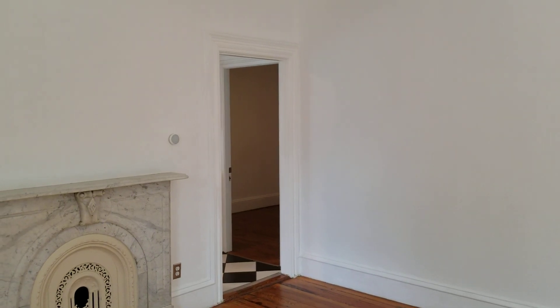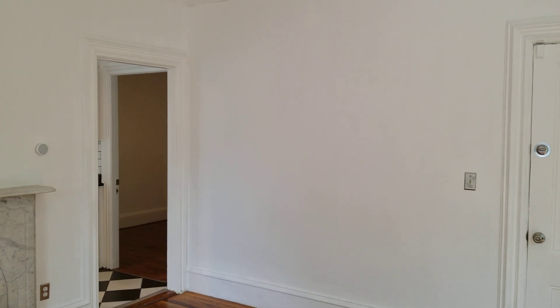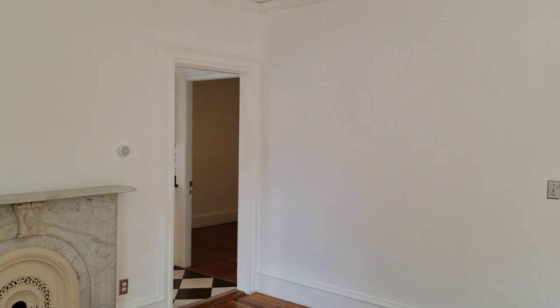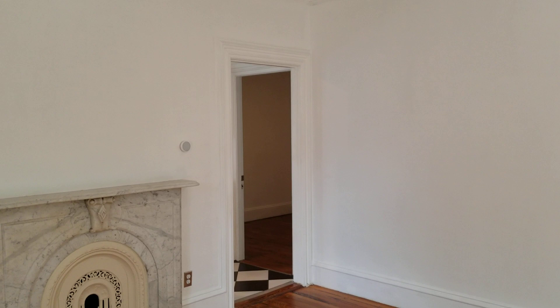Hello everybody, this is Jacob with Nexus Property Management bringing you to 71 Sycamore Street, Unit 2, located in Providence, Rhode Island. This is a two-bedroom, one-bathroom second-floor apartment.